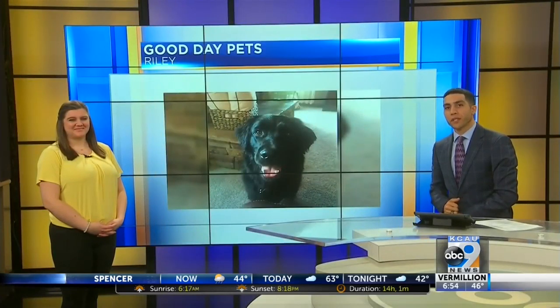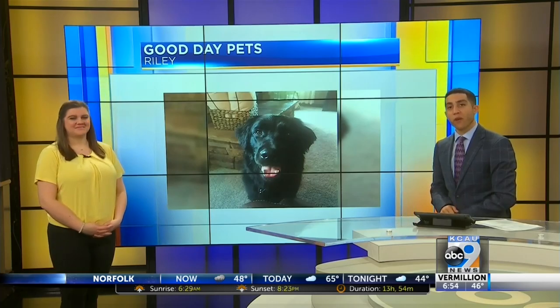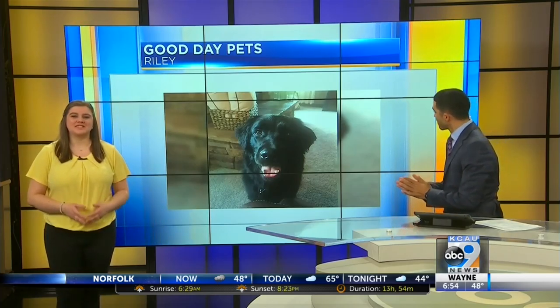Sue Landers, as you know, towards the end of the 6 a.m. shows, we feature a pet photo from one of our viewers on Monday, Wednesday, and Friday. And today is Wednesday, so let's meet Riley.